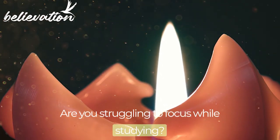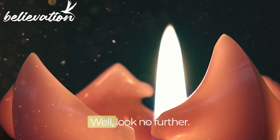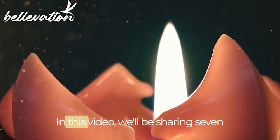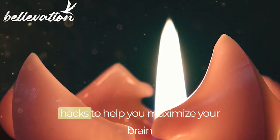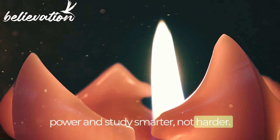Are you struggling to focus while studying? Do you feel like your brain could use a boost? Well, look no further. In this video, we'll be sharing 7 hacks to help you maximize your brain power and study smarter, not harder.